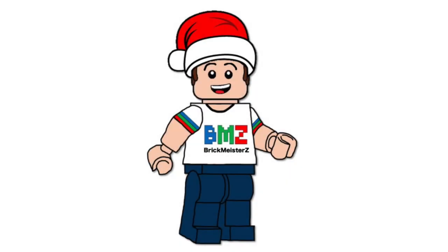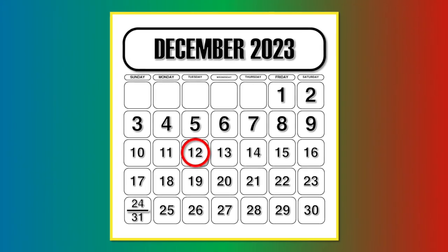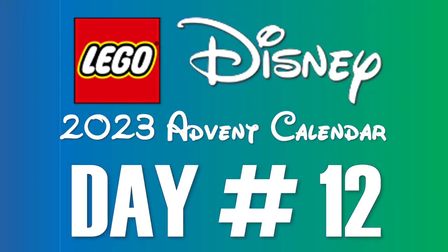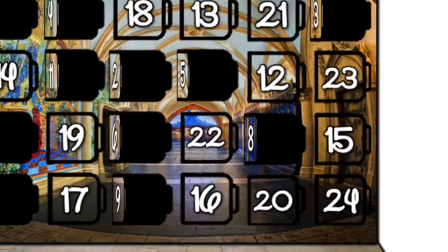Hello everybody, my name's Andrew from Brickmeister Z, and today is December 12th, 2023, which means it's time to open up the 12th door of my LEGO Disney Advent Calendar set. Inside day 12, we have a TV.